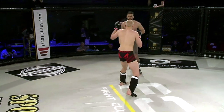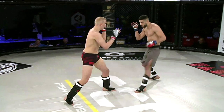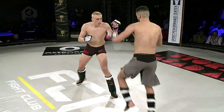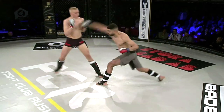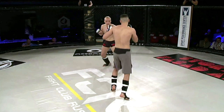Both guys sizing each other up a little bit. Trade leg kicks there. Beautiful leg kick — the leg kicks I talked about from Firas Kakai. At his Fight Club Rush debut he threw some very hard leg kicks to his opponent. Both guys standing very close to each other here, very patient. They're picking their shots, but they're definitely not afraid to throw here.